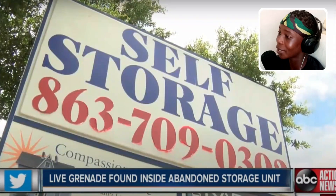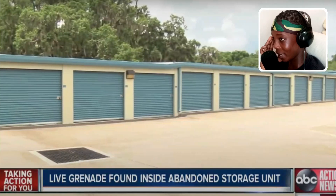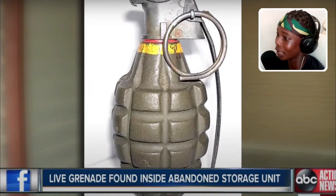This man found a live grenade inside of his storage unit in a box. Inside the box was a live grenade and a warning.